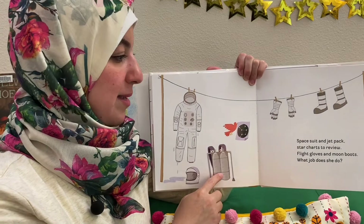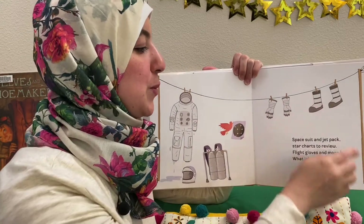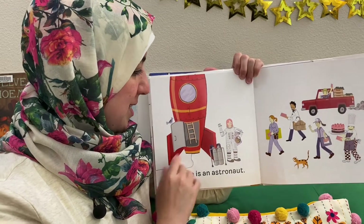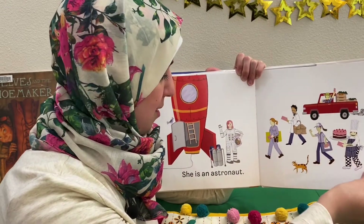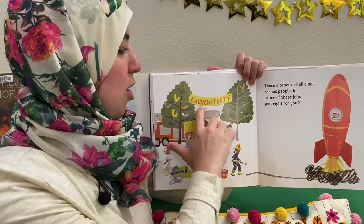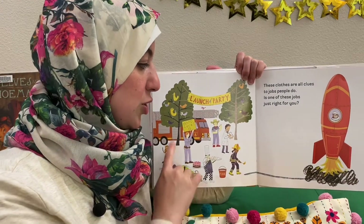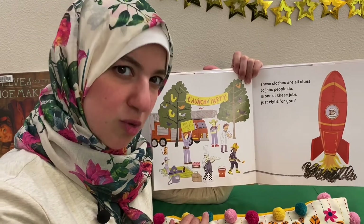Spacesuit and jetpack, star charts to review, white gloves and moon boots — what job does she do? She is an astronaut. Oh, everyone's here already! These clues are all clues to jobs people do. Is one of these jobs just right for you?